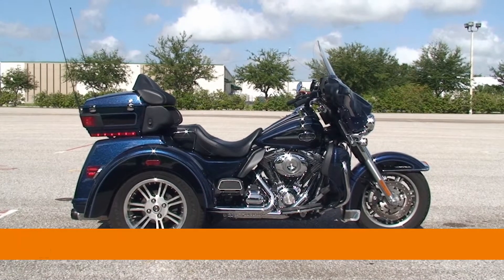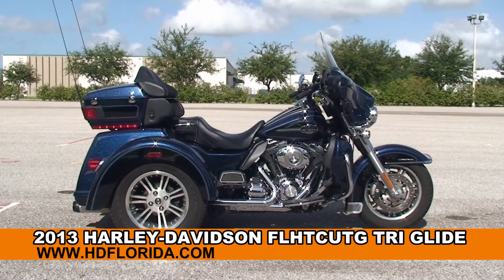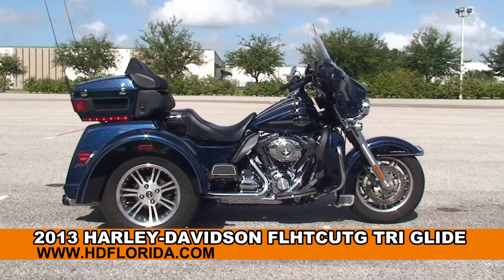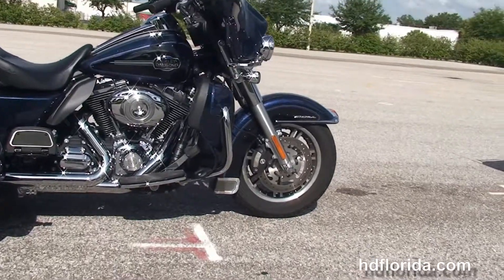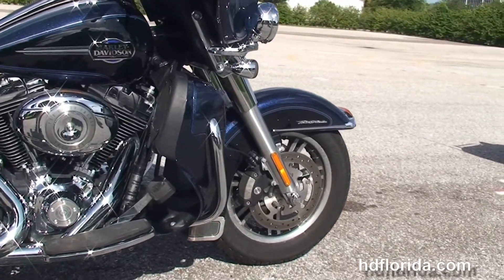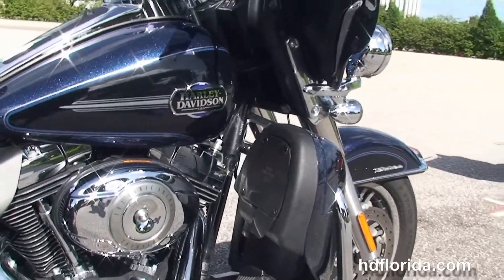Welcome everyone to the world famous Harley-Davidson of Brandon. Today I've got for you this beautiful used 2013 Tri-Glide. The Tri-Glide starts out front with a lengthy, raked-out front forks and steering dampener for added stability. We've got the four-piston Brembo calipers and color-matched lower fairings with integrated glove boxes and air dams.